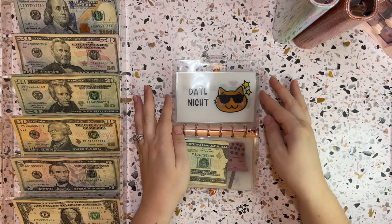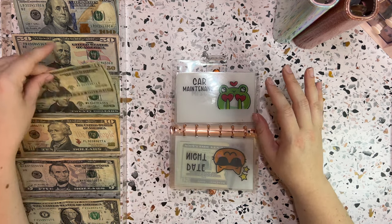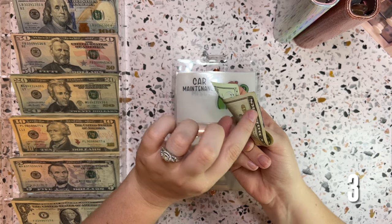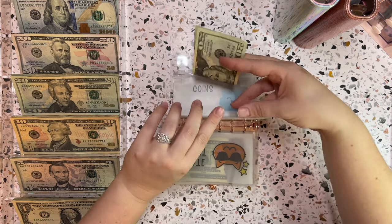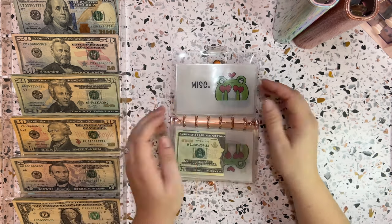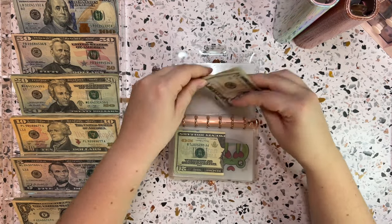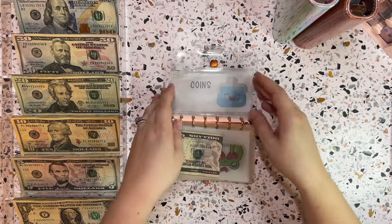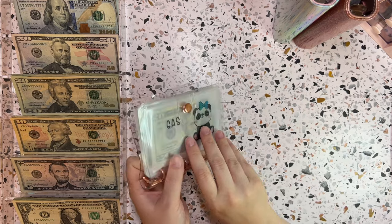Date night is not getting anything this week, but car maintenance is getting $20 — I want to be more consistent with stuffing sinking funds throughout the month rather than waiting until a savings challenge is complete. Miscellaneous gets $5 this week, and that does it for our little spending wallet. Let's grab out the bills binder and then we'll do sinking funds at the end.